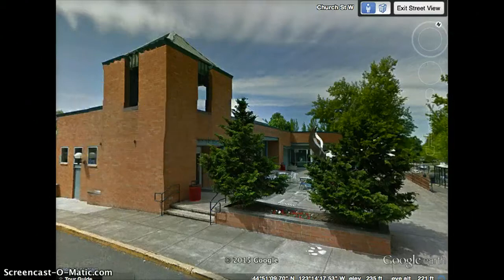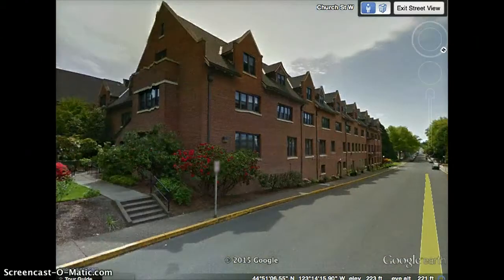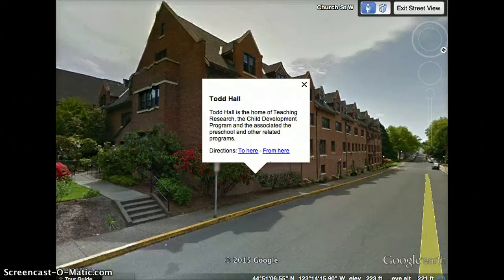If we look just across the street from Werner, we're going to see Todd Hall. Todd Hall is one of the oldest buildings on campus and it is home to teaching research, the child development program, the associated preschool, and other related programs.